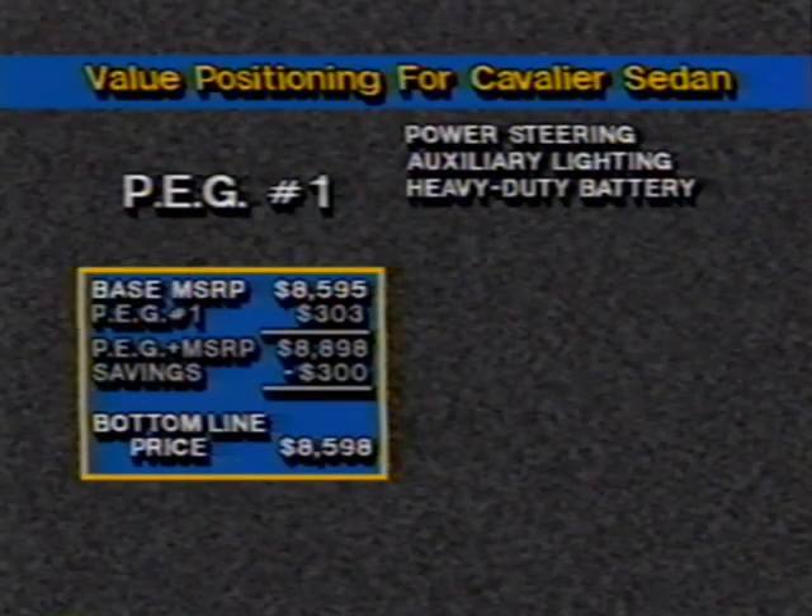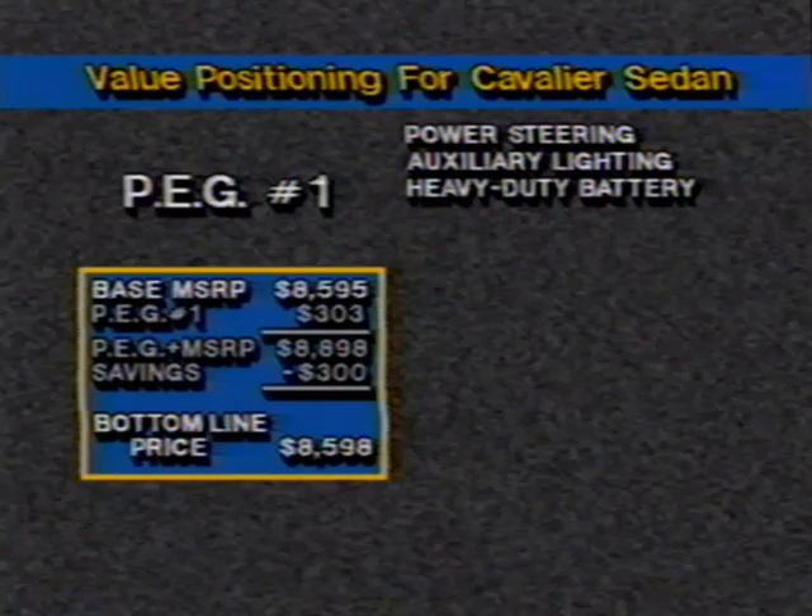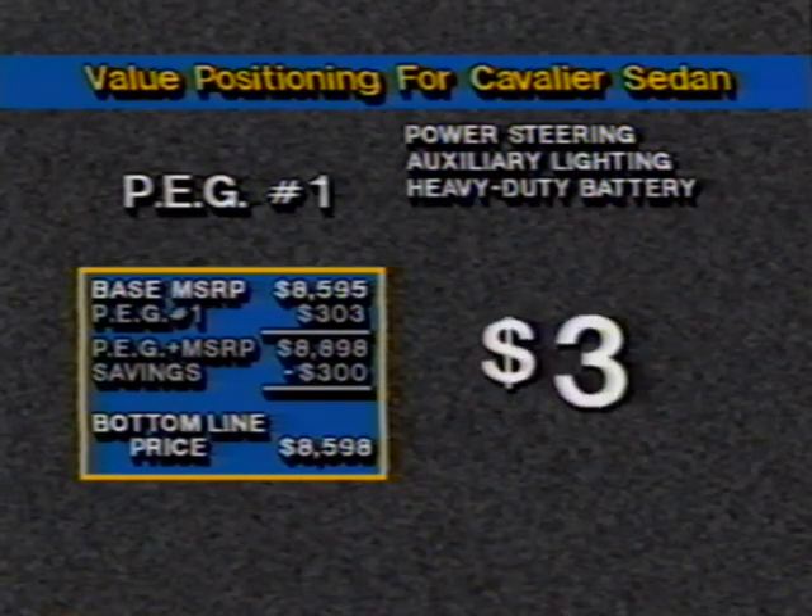But in order to put the most saleable units on the ground, you must manage your ordering more carefully this year than ever. As we've seen, the Cavalier sedan equipped with preferred equipment group number one offers more value features than the base unit for the net cost of $3. Preferred equipment groups were designed to provide you and your buyers a very competitive price — so competitive that in selected cases, a car ordered with a preferred equipment group may actually cost less than the base car. This is not like last year when discounts were offered on some base models. That's what we mean by doing your homework.